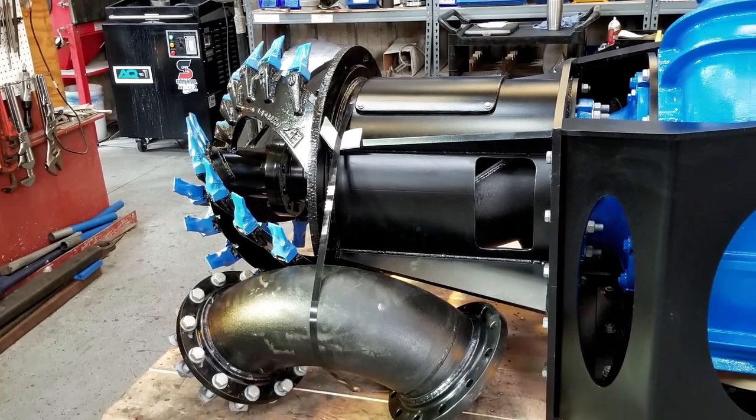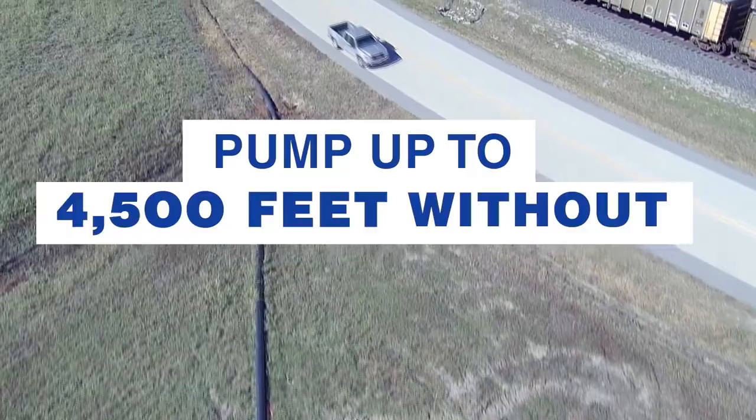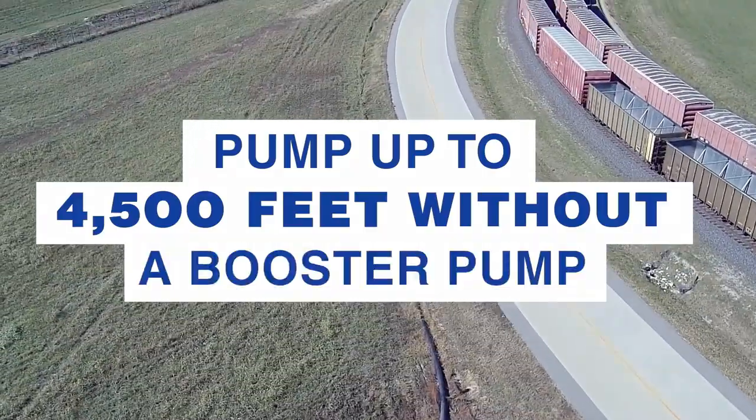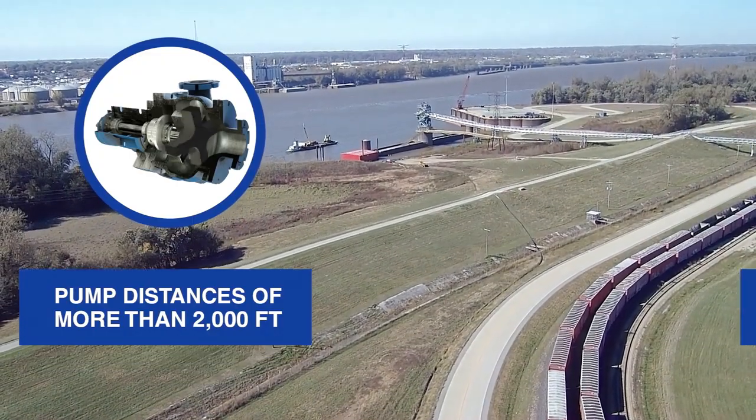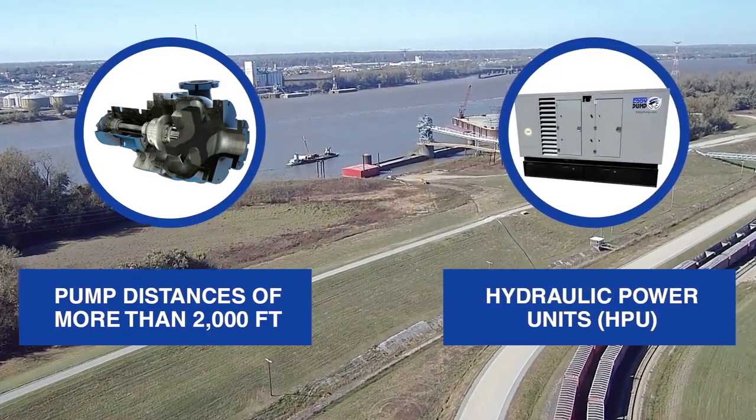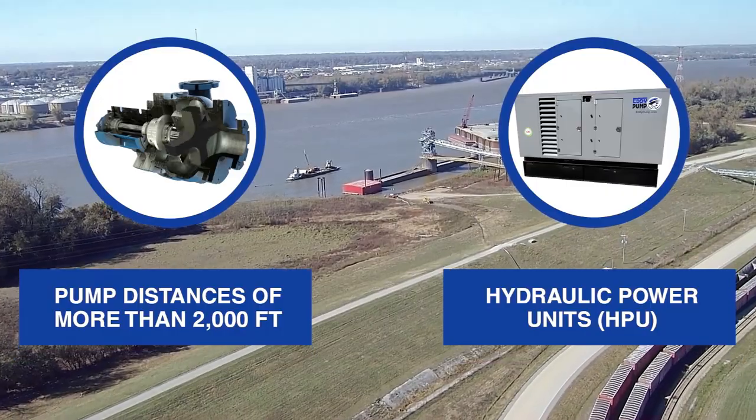The excavator pump attachment can easily pump slurries up to 4,500 feet without the need for a booster pump. For larger pump models with heavy materials and pumping distances of over 2,000 feet, a hydraulic power unit is recommended for optimal production rates.